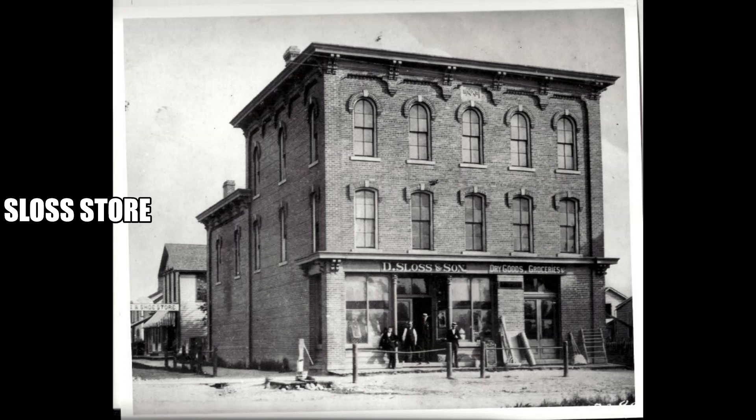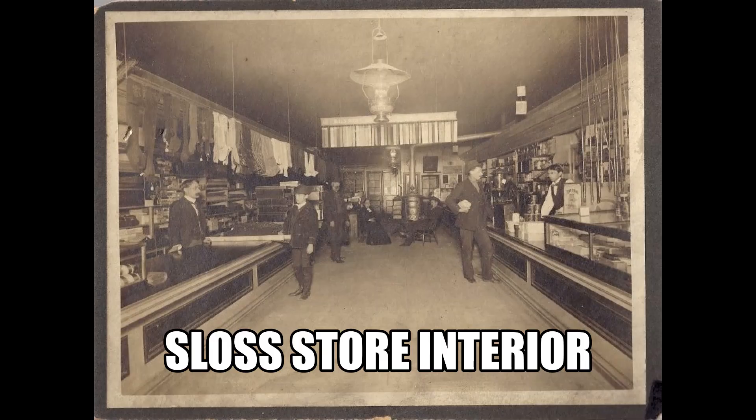At the southwest corner of Michigan and Mason Street, we know by the early 1870s there was a large dry goods store in a fairly substantial brick building owned by David Sloss. It was three stories and in the upper level you actually had the Freemasons meeting there for events, along with other general events held at the building. When the structure burned down in 1905, it was a major event.